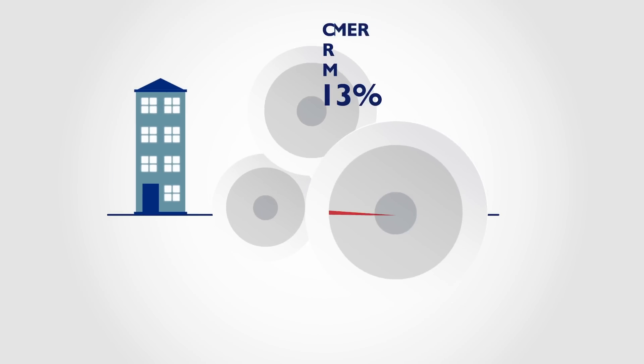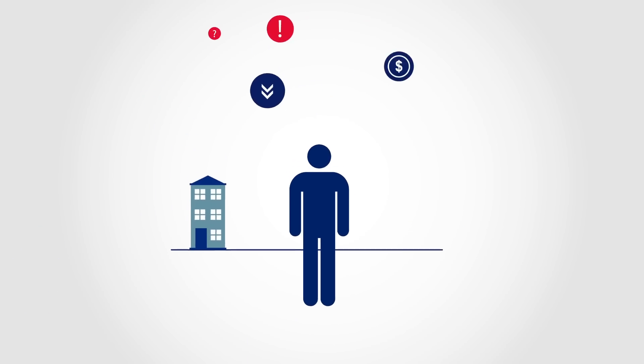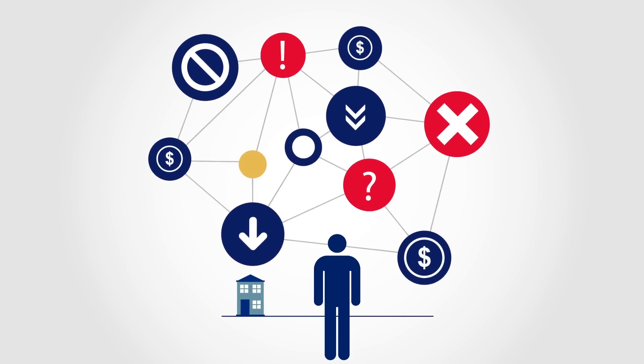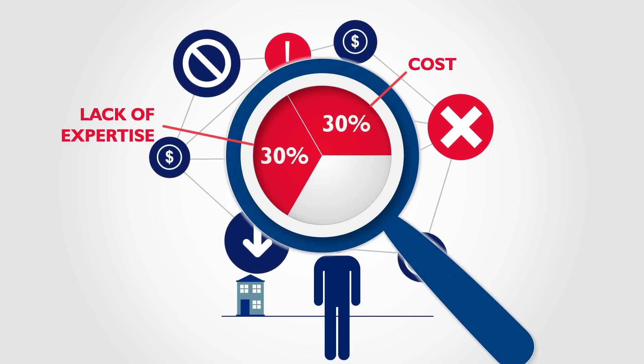Today, many companies aren't equipped with CRM, ERP and other software to manage their key functions, and that's making them less productive and less competitive. According to entrepreneurs, the most common barriers to adopting technology are the high cost of buying and implementing it and a lack of technical expertise.